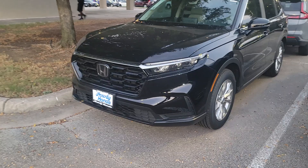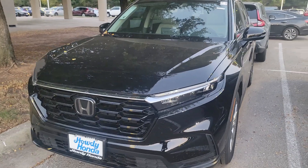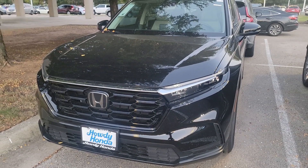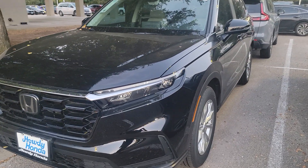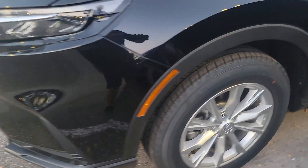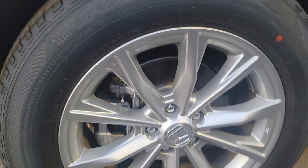Hey Zach, I'm Michael, I'll be your sales rep here at Howdy Honda. The lights are on already, it's getting a little dark out here. The CRV you inquired about — this is a 2024, one of our last '24 CRVs, EX all-wheel drive. You get these powder-coated silver wheels, which are nice because they don't show the brake dust too easily.